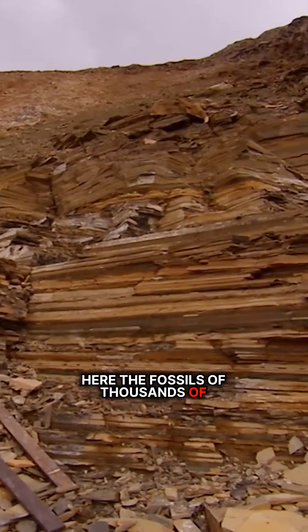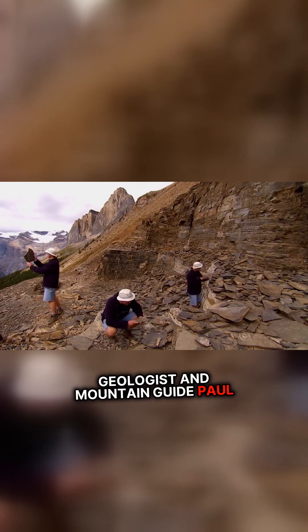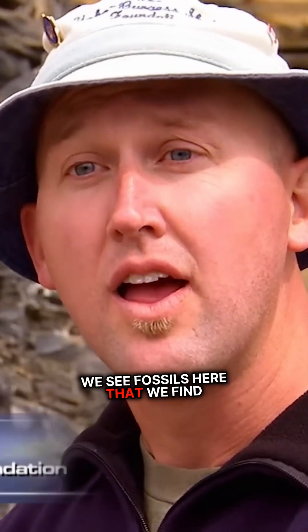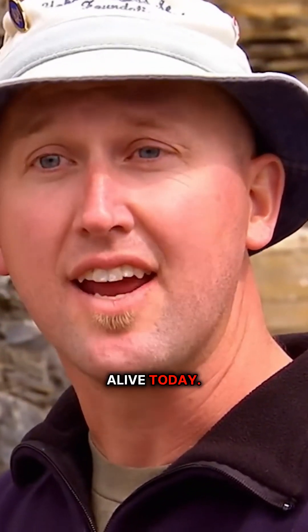Here the fossils of thousands of peculiar prehistoric creatures lie in a cliff face near the peak of Mount Stephen, 8,000 feet above sea level. Geologist and mountain guide Paul McNeil specializes in the fossils of the Burgess Shale. We see fossils here that we find almost nowhere else in the fossil record and unlike any animal that's alive today.